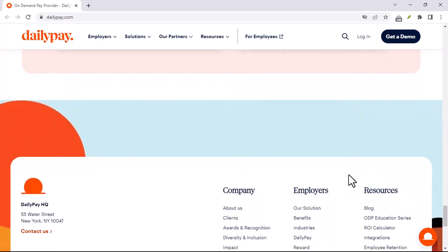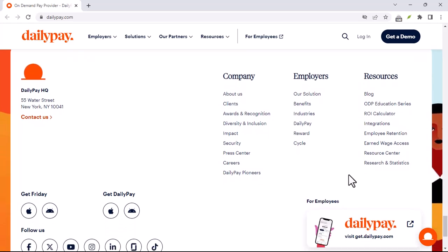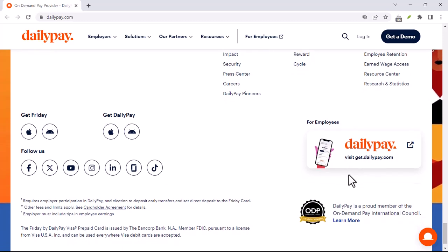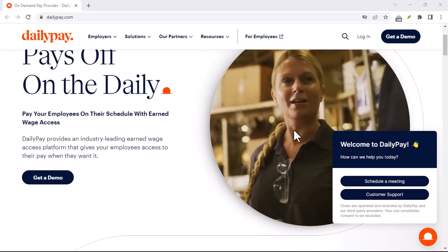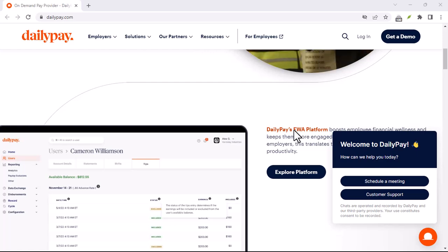Has your DailyPay account been frozen or restricted? This could be due to suspicious activity, insufficient funds, or a violation of their terms of service. Or maybe you simply have general inquiries about DailyPay's services, fees, or eligibility and need to get in touch with customer support.